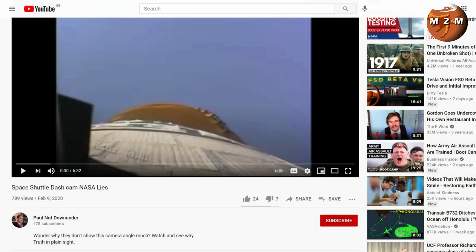This is the video we're looking at, from a channel named Paul Not Down Under. I'm assuming he's either a New Zealander or Aussie — a flat Earther. The title of the video is 'Space Shuttle Dashcam, NASA Lies.'